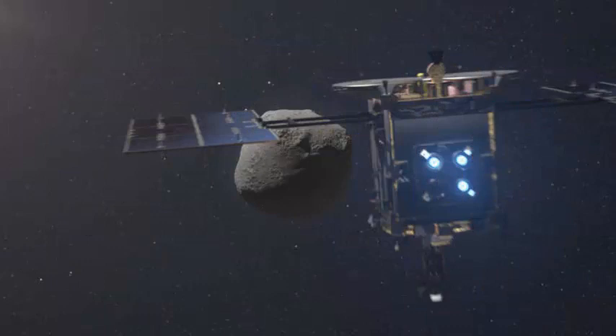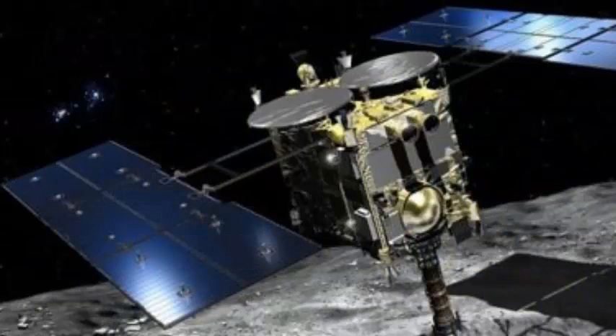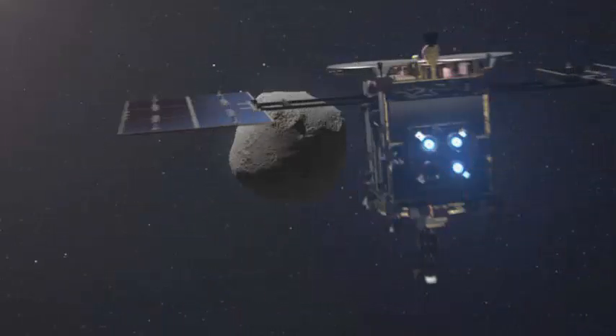Since then, Hayabusa 2 has been prowling Ryugu, analyzing its surface and practicing for the big show. Late in the evening, the ship fired its engine, initiating the slow descent of the vehicle to the surface of Ryugu.